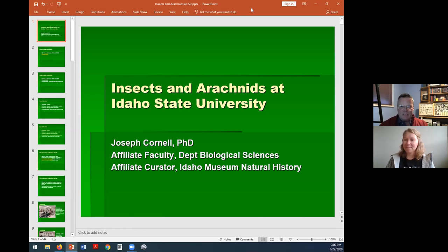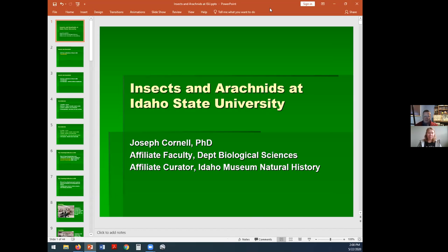My name is Joseph Cornell and I am an affiliate faculty member in the biology department and now an affiliate curator of invertebrates for the Idaho Museum of Natural History. I am interested in invertebrates, mostly insects and arachnids, and over the past ten years I've helped create a collection of insects and arachnids. You can see some here in the background in Cornell drawers — no relationship to me, they were developed by people at Cornell University. I'd like to talk a bit about insects and arachnids, the collection, what we use it for, and then take some questions.